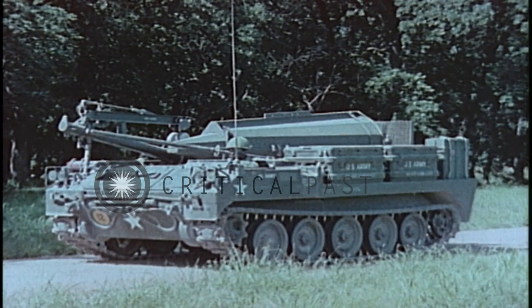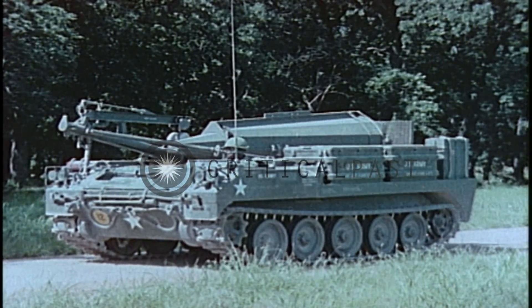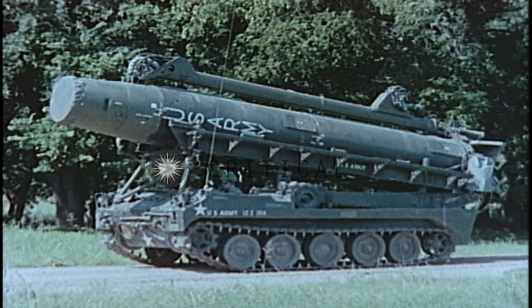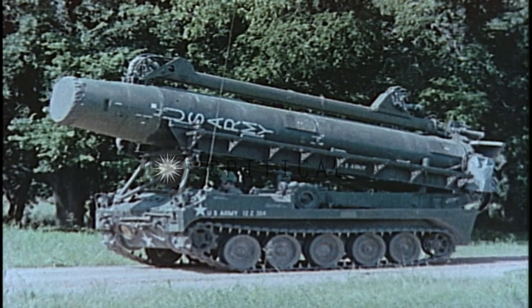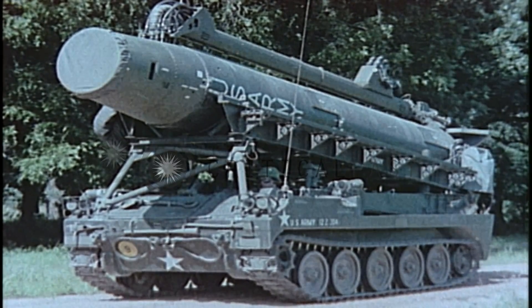The warhead vehicle carries the Pershing warhead section, the missile air fins and other operational equipment to the firing position. The erector launcher supports the missile during transit, provides a platform for mating it to the warhead section and for test, checkout and azimuth laying operations. It erects the missile and provides a level stable platform for its firing.